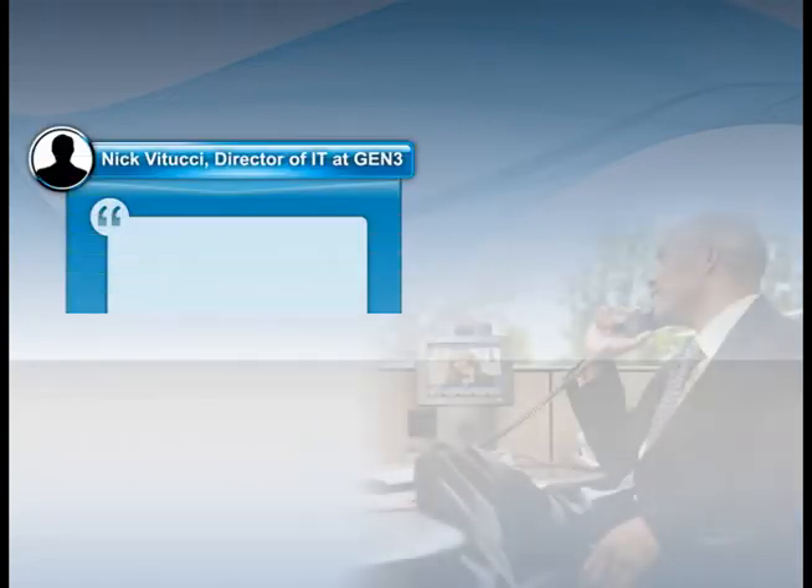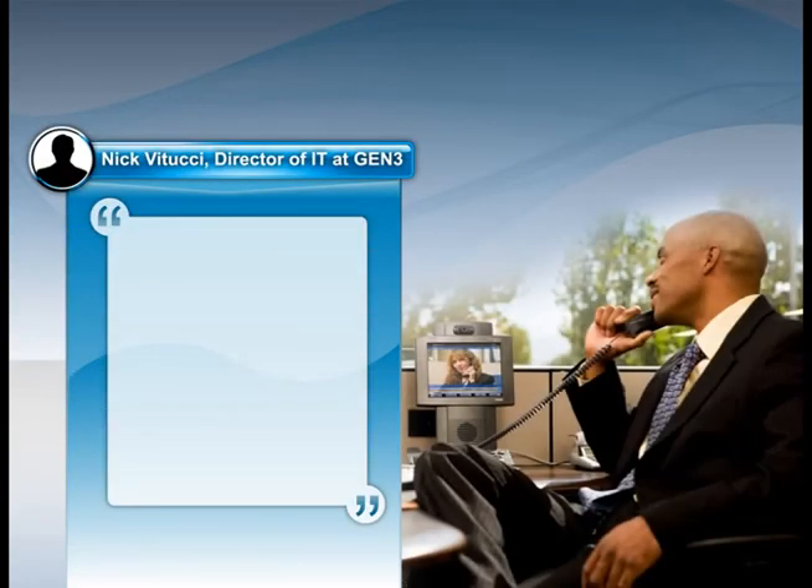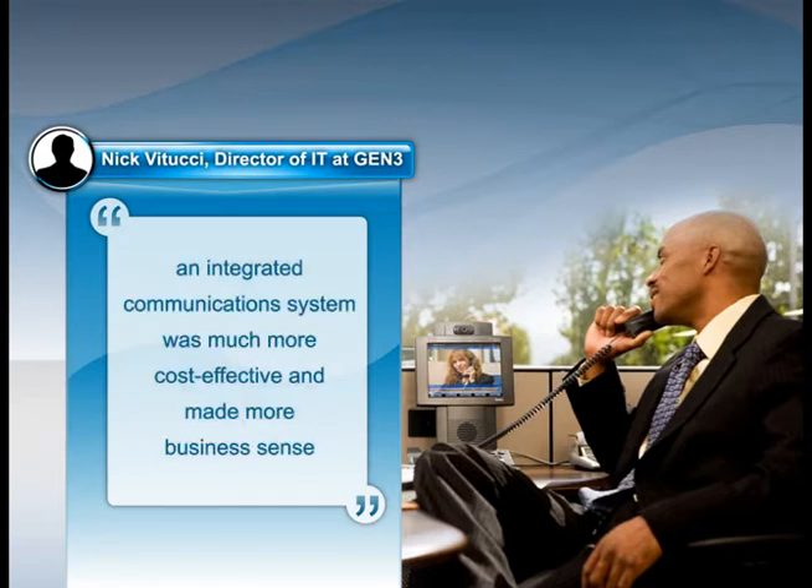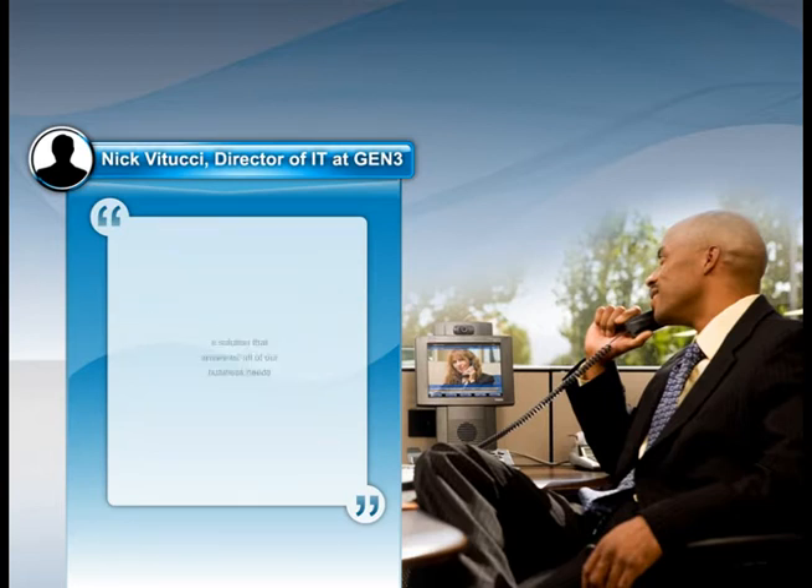Nick Vitucci, Director of IT at Gen3, describes their challenges. At first, we were simply seeking a new phone system, but after researching several voice solutions, we quickly realized that having an integrated communications system was much more cost-effective and made more business sense, now and going forward. This expanded our search.